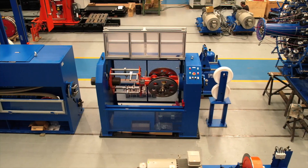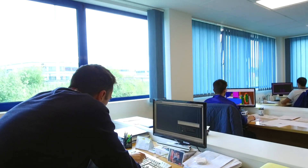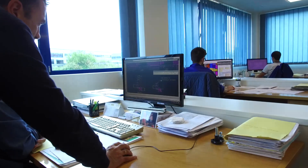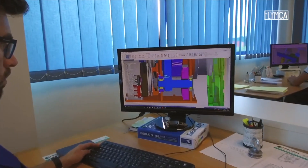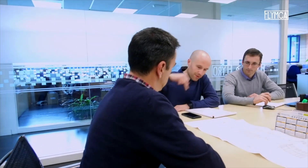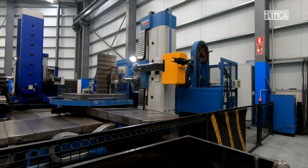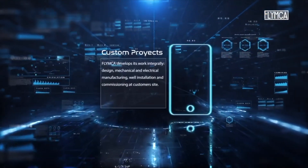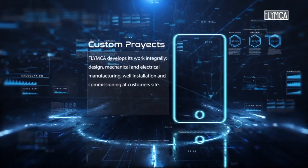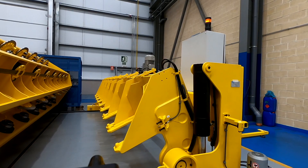We build 100% of our machines in our own factory and the complete process control gives us wide flexibility to meet the peculiarities of each customer and each specificity. We develop a customized design for each new machine with maximum speed in meeting technical features and modifications related to the original project approach, with continuous improvement of standard designs to improve performance.